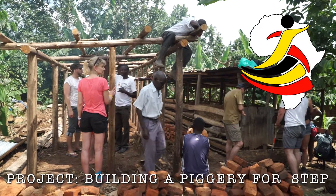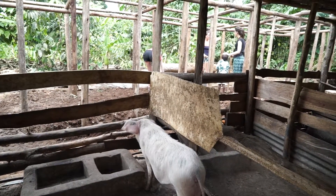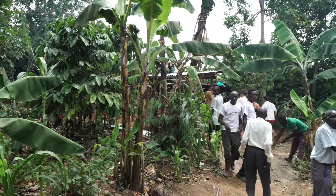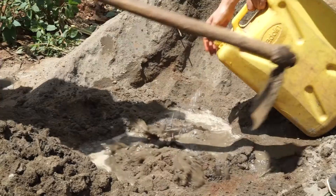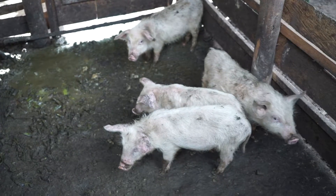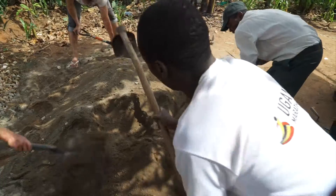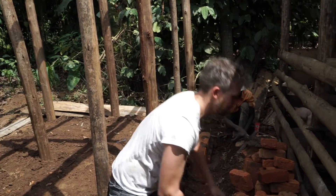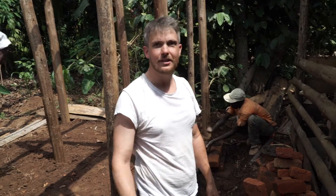This is a piggery built for an organization called STEP, which is Support the Elderly Persons. Last year's UGM team built the first pigsty here, and they're now building an extension doubling the size. The piglets from this project are given to local people to look after, and when those make litter they have to bring them back here — so this is pretty much the local piglet factory. They rear them here and pass them out into the community so it becomes self-sustaining. Pig to profit.